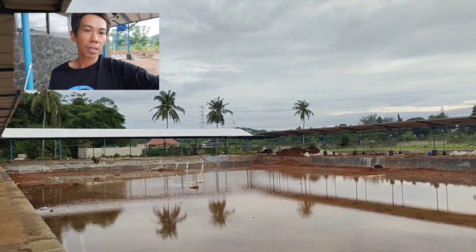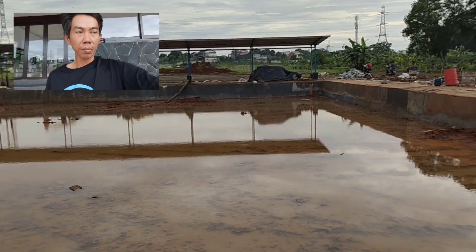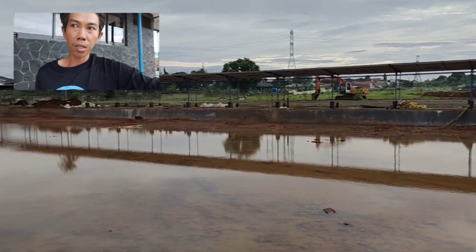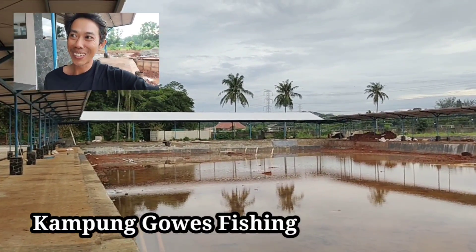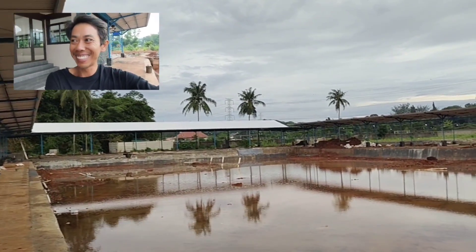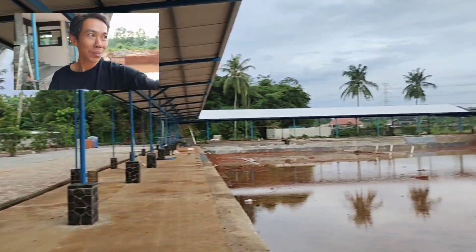Ini update pertama saya di sini. Nanti setelah airnya terisi kita update lagi ya. Pokoknya pantengin terus info-info selanjutnya dari Pemancingan Kampung Guest Fishing ini. Sudah paten banget tempatnya, keren banget tempatnya.